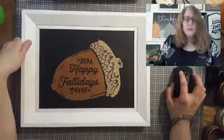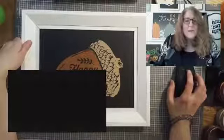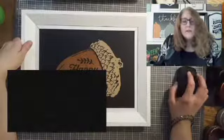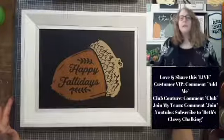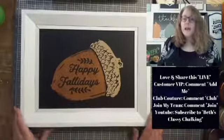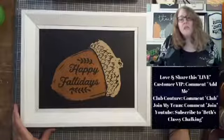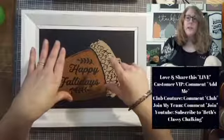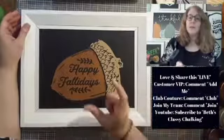Sorry about the train in the background — doesn't matter if I'm in Bellevue or here in Michigan, I've got train sounds everywhere! Alright: love and share this live to let your friends and family know all about Chalk Couture and Best Classy Chalking. If they're not Facebook people, tell them to go to my YouTube channel — it's Best Classy Chalking — and subscribe. If you're interested in a transfer of the month, it's a 9 by 12 size, $19.99 a month, and it comes with chalk paste pouches delivered to your house.